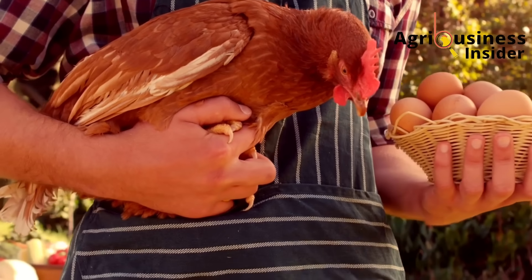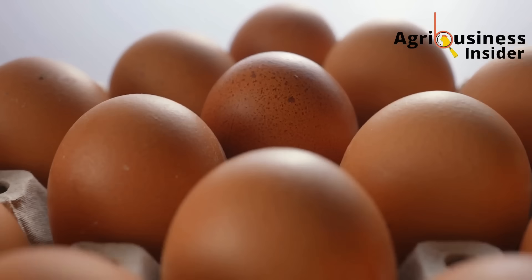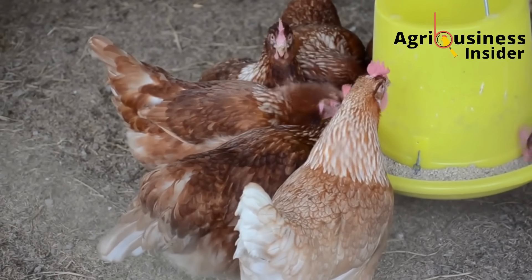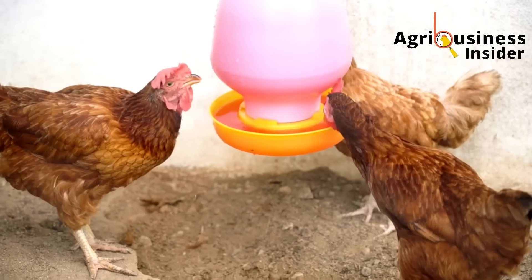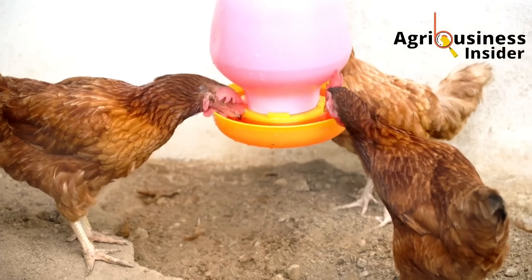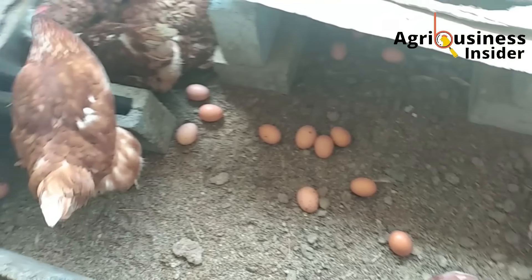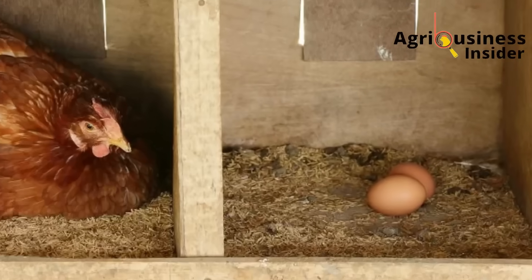Have you ever walked into your poultry house early in the morning, expecting a full tray of eggs, only to be disappointed? The hens are healthy, they're eating well, you've given them all the vaccinations and clean water, but still — egg production is low. Or maybe they started well in the beginning, but now their performance has dropped.